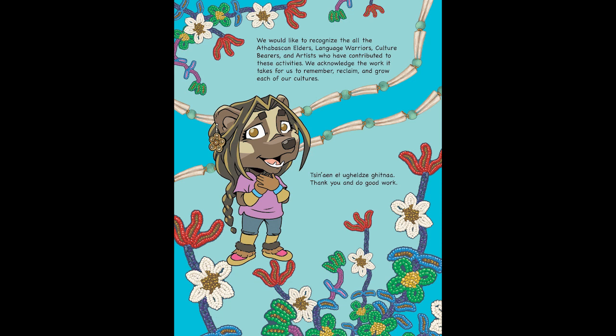Speaking of that beadwork, let's look at the back cover. Beadwork is such a huge part of our culture and so much of the art embellishments on these different pieces. We really wanted to focus in and highlight some of that gorgeous beadwork, and it inspired this design you see here on the back — bright, colorful, with lots of detail and intention going into this beadwork.